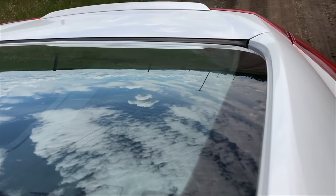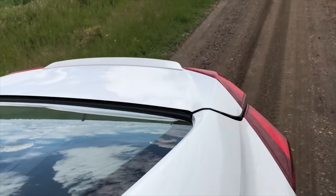One more time I'll show you — I'm going to pull it and you'll see that the trunk is going to open, which is very cool.